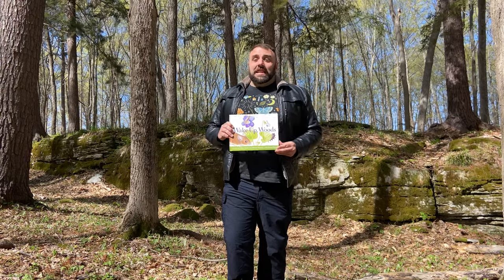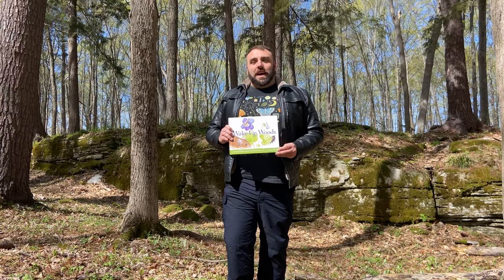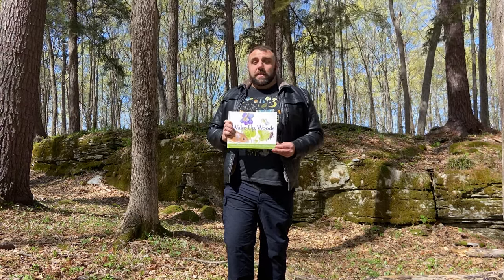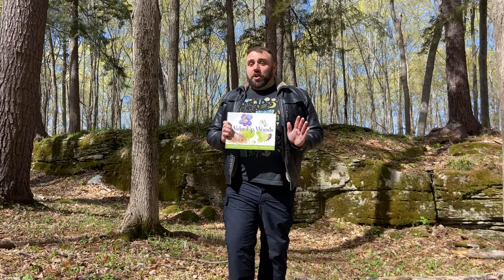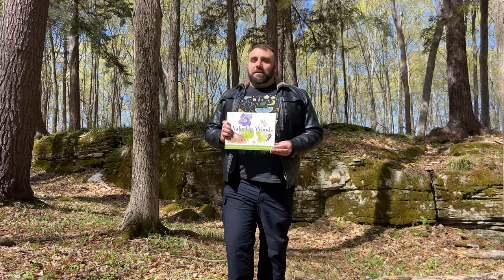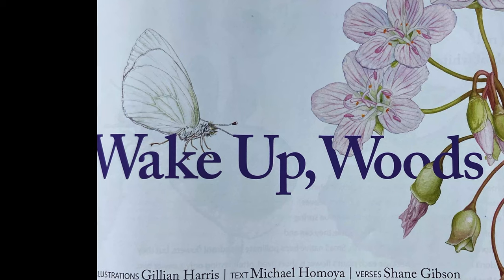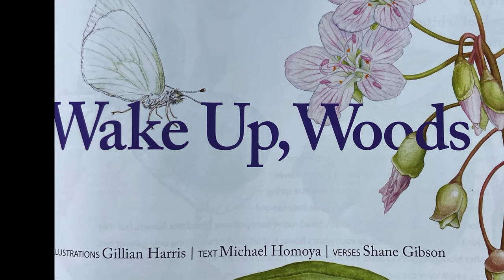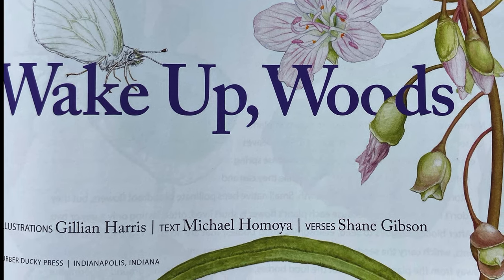Hi, I'm Andrew, and today we'll be reading Wake Up Woods, an exploration of spring wildflowers, also known as spring ephemerals. These are wildflowers that exist in the woods that are usually around in early, mid, and late spring, and early summer. So come along with me as we search for these small beauties. Wake Up Woods, illustrations by Jillian Harris, text by Michael Homoya, verses by Shane Gibson.